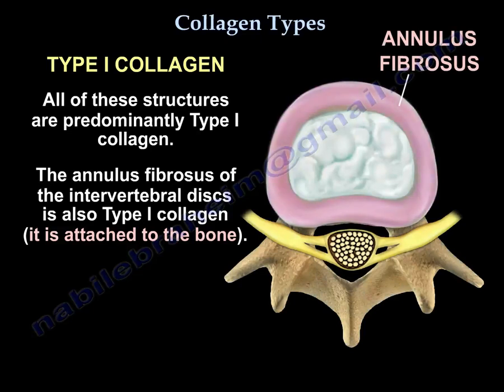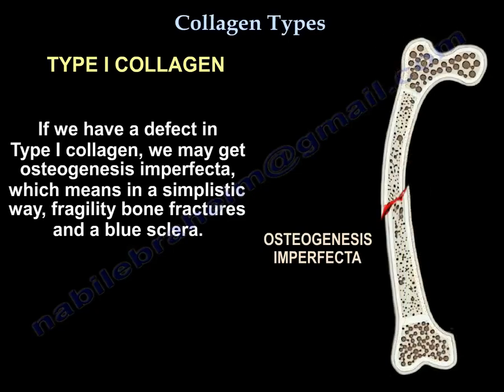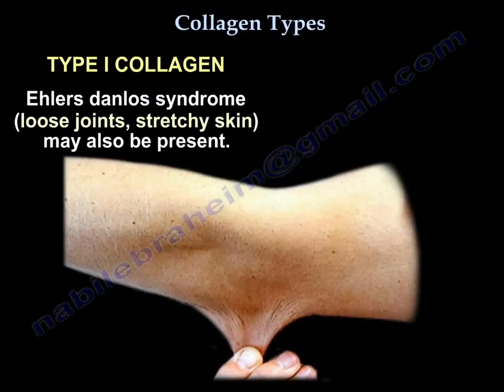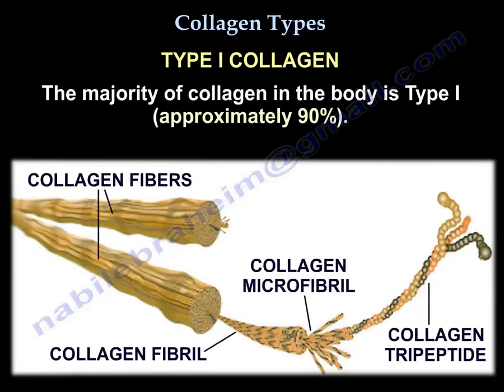It is attached to the bone. If we have a defect in type 1 collagen, we may get osteogenesis imperfecta, which means, in a simplistic way, fragility, bone fractures, and blue sclera. A defect in type 1 collagen may also give Ehlers-Danlos syndrome, which is loose joints and stretchy skin. The majority of collagen in the body is type 1, approximately 90%.